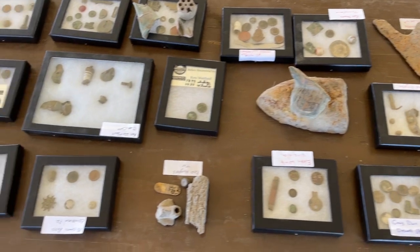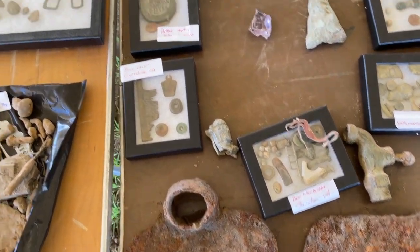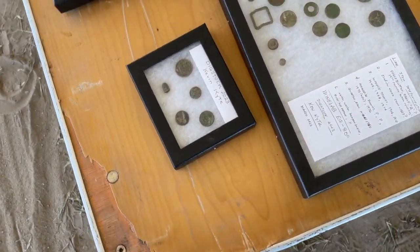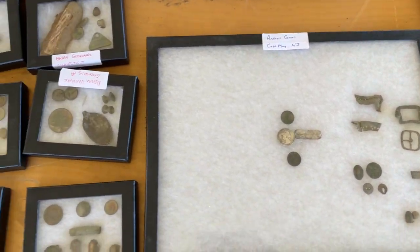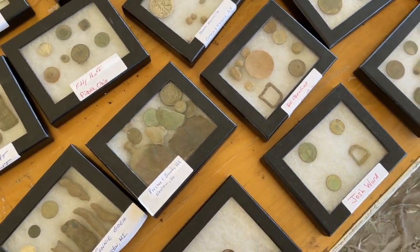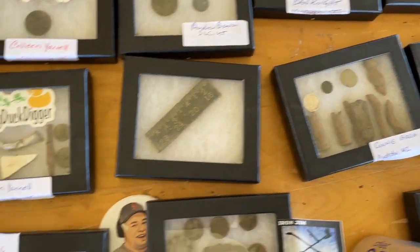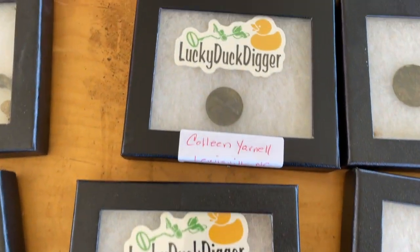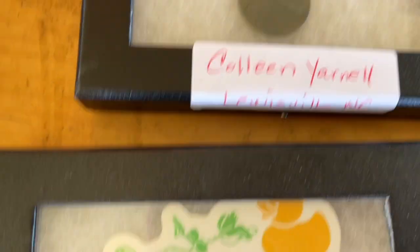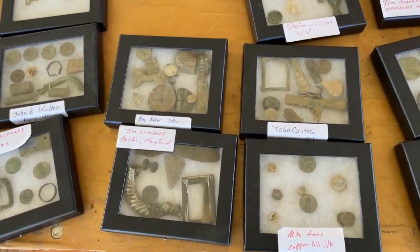Lots of cool finds coming out of the fields — so many fields, so many cool finds. Coins of all kinds, coins and buttons. I'm adding my new thing next to my other thing. Hey Mason — it's a cholera button! Mason says it's infantry, possibly Civil War.